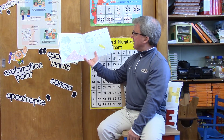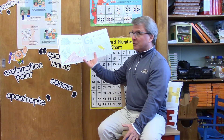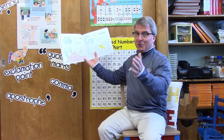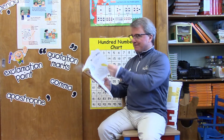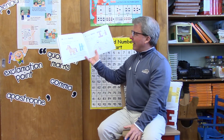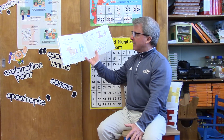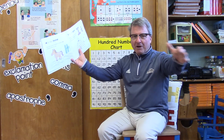G is for goldfish — why yes it is! But the letter G is also for grin. Can you show me how you grin? H is for horse — why yes it is! But the letter H is also for hug. Show me how you hug. You can give an air hug.